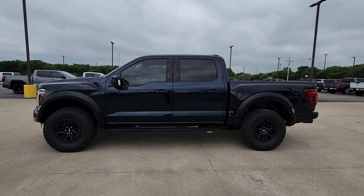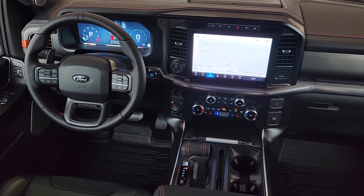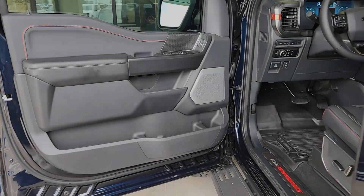Heated steering wheel, head-up display, navigation system, keyless entry, heated mirrors, premium sound system, satellite radio, lane-keeping assist, cooled front seat, power passenger seat.